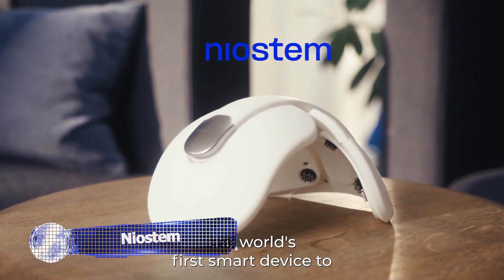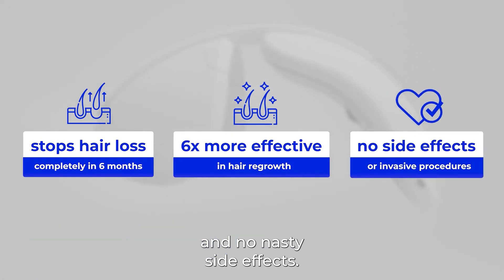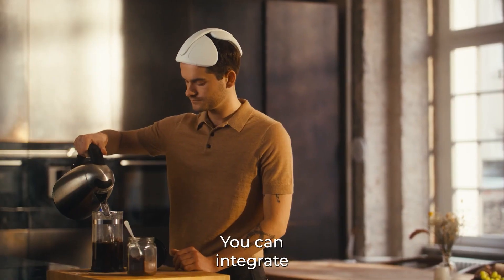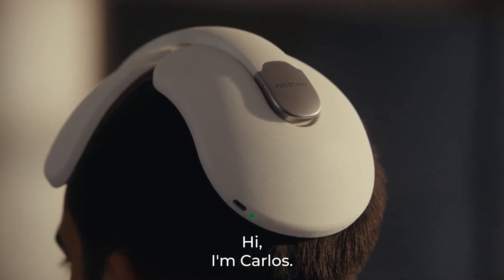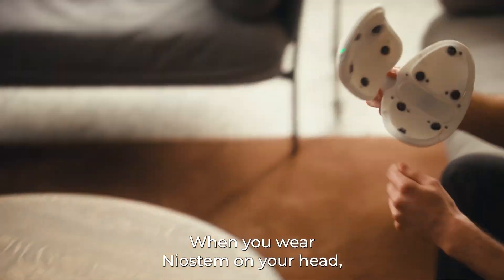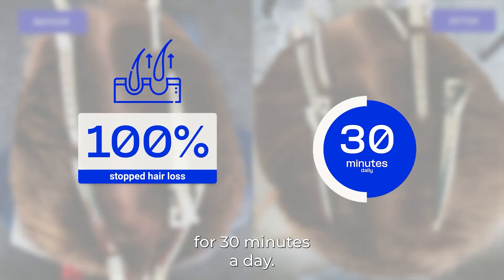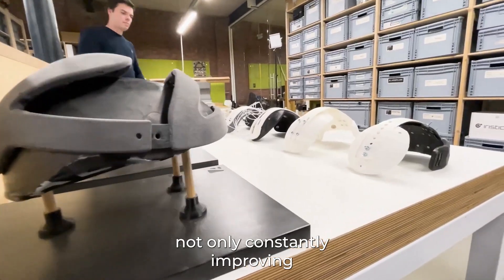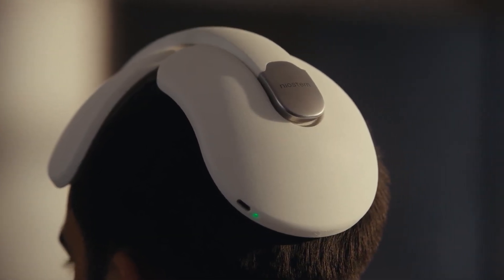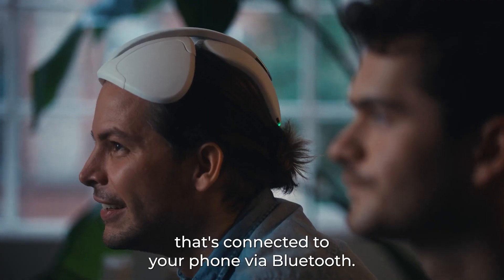Nothing lowers a person's self-esteem like hair loss. For the first smart wearable that eliminates hair loss and promotes regeneration without adverse effects, Neostem — formerly known as Main Biotic — has started a crowdfunding effort. It will be available in six months and comes with a money-back guarantee. Neostem simply requires 30 minutes of use per day, was created and tested to provide the finest user experience, and can be worn every day whether working, doing home tasks, or watching TV.